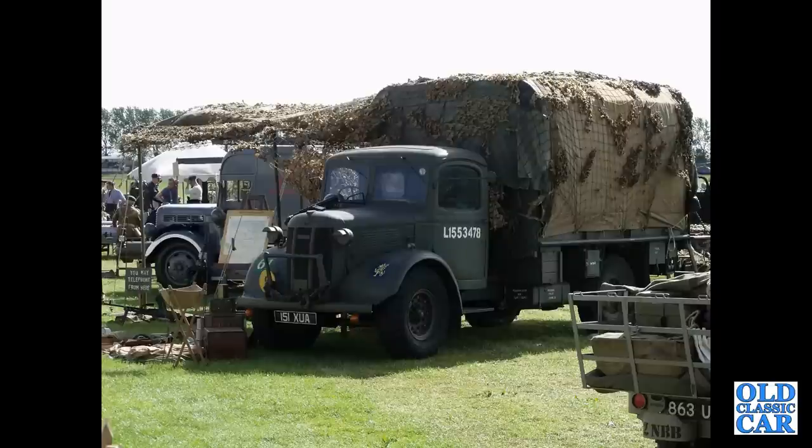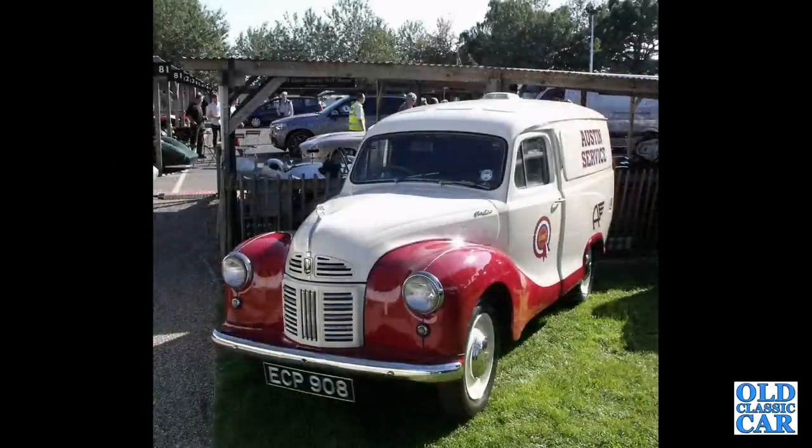Continuing with the classic Austins, we have this A40 van — a fairly late example with a painted front grille and the fixed rear wheel arches, as opposed to the removable arches of the earlier vans.